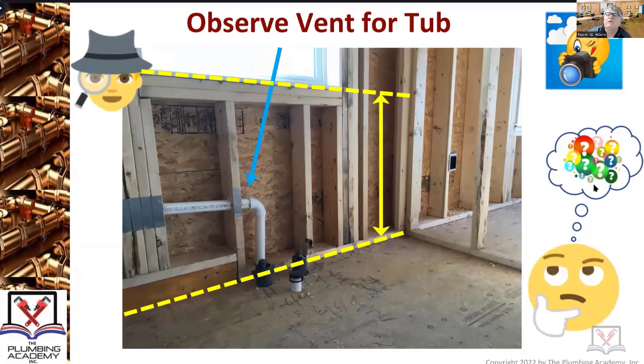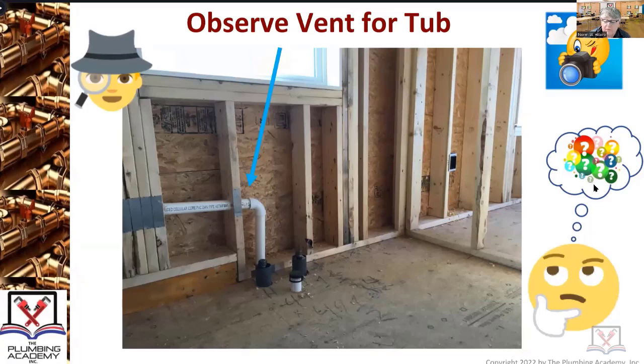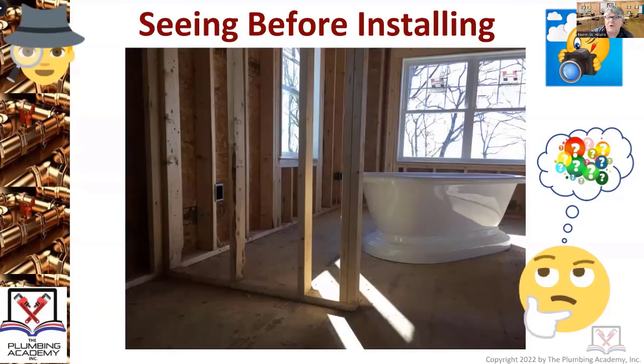If you have a window that is less than 42 inches above the floor, all the glass has to be tempered - just like your sliding doors. You have to assume that somebody could potentially walk through or trip through the window, therefore the glass has to be tempered. That's a huge construction piece when you're a plumber trying to observe and see before installing. All of these windows were pretty low and all of them needed tempered glass.